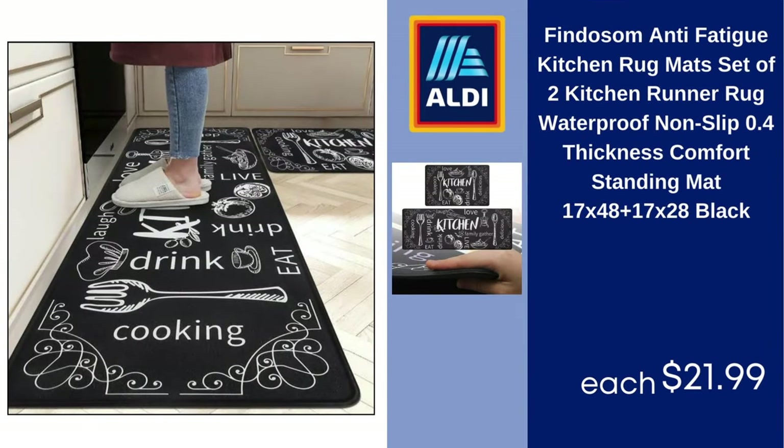Findosom Anti-Fatigue Kitchen Rug Mats, Set of 2 Kitchen Runner Rug, Waterproof, Non-Slip, 0.4-Inch Thickness Comfort Standing Mat, $21.99.